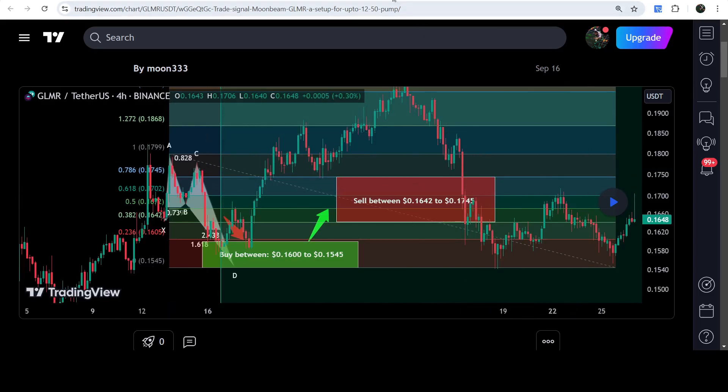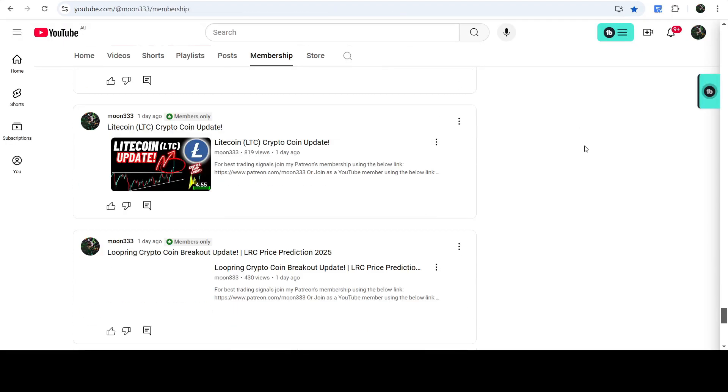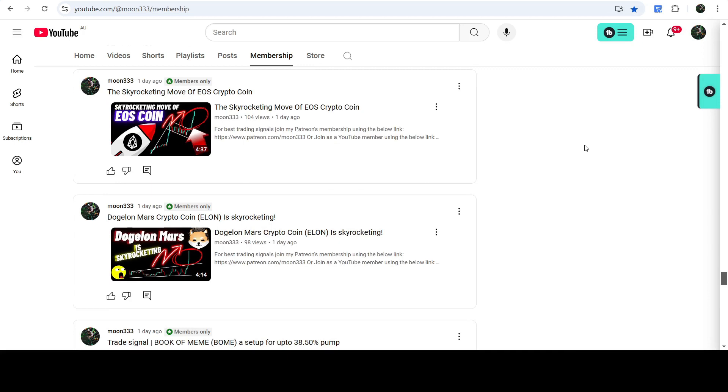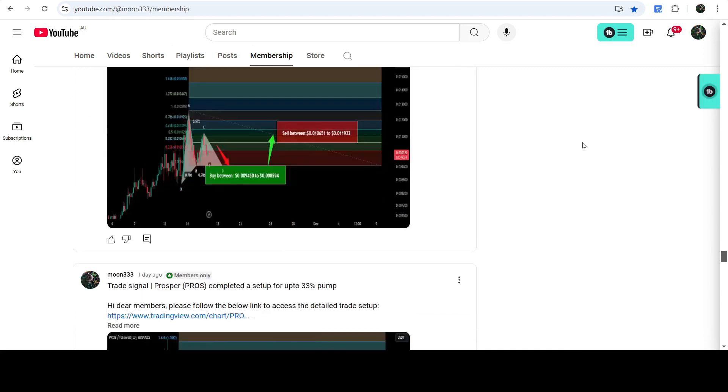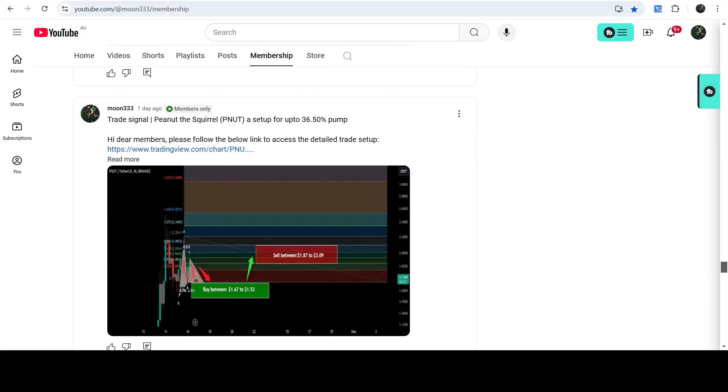If you would like to catch such pumps before they happen, you can join me and support me as a YouTube member or as a Patreon member, because there I'm sharing such trading signals on a daily basis. The links are already shared in the video description. Now let me take you to the live chart of GLMR.